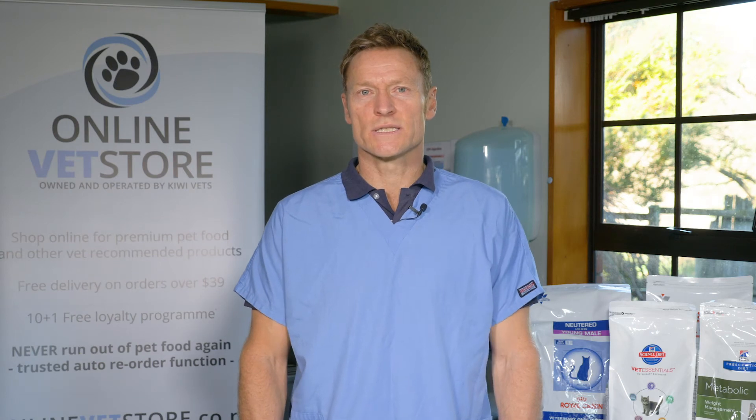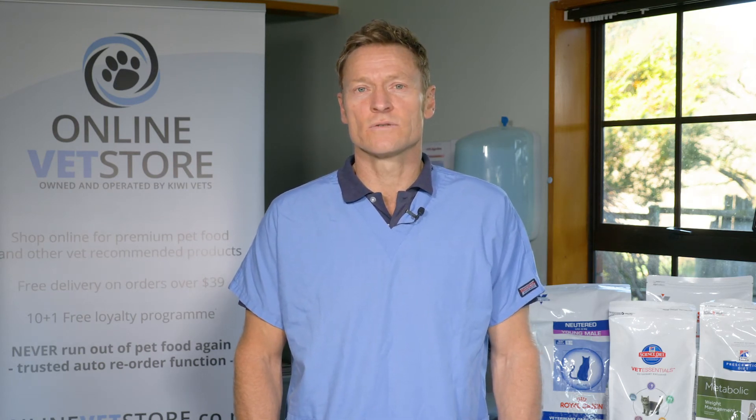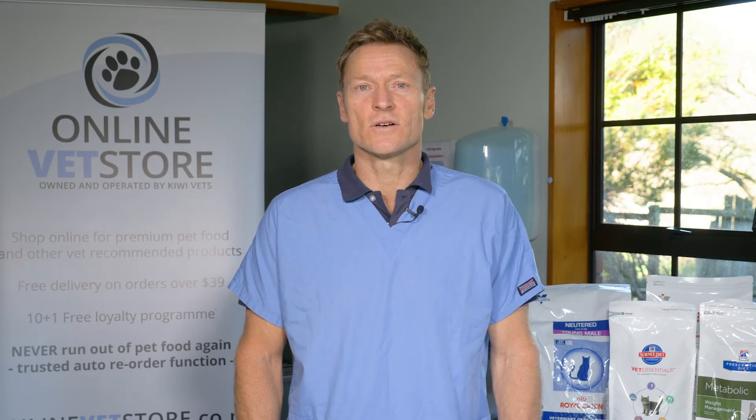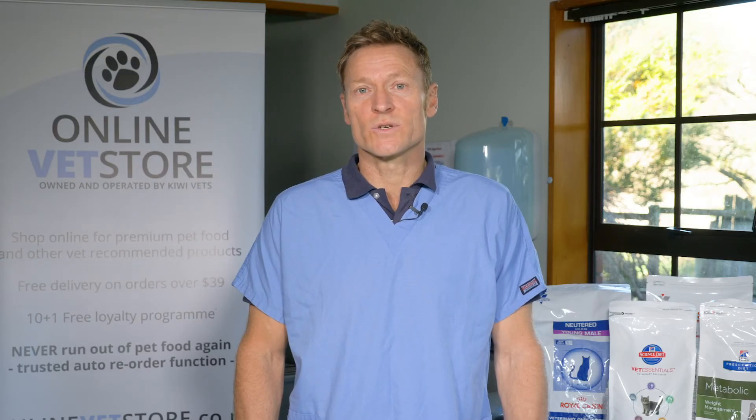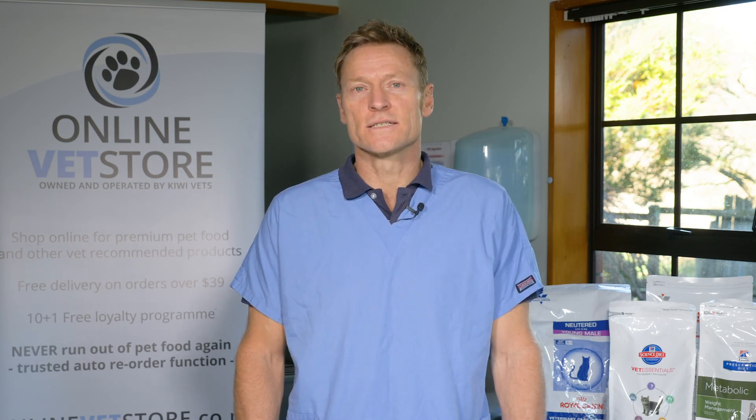In terms of the flea treatments, you can use anything from a vet clinic or from our online vet store. They are safe to use in a dog with liver failure. I'd recommend keeping with the products that you know have been working for you over the last several years, where it protects you, the dog, and the environment from flea infestation.